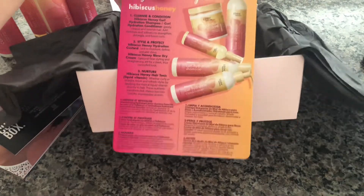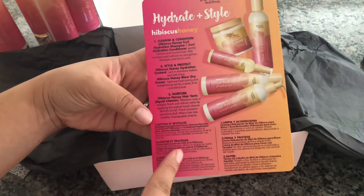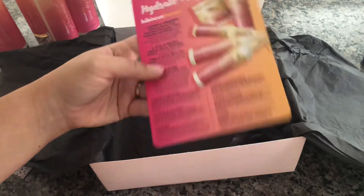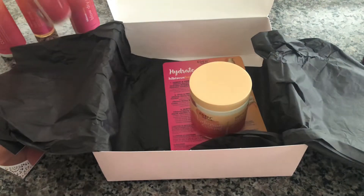There's a little card that lets you know about the products and the steps to take: cleanse, condition, style, protect, and nurture. That is everything I got in this month's Curl Box.